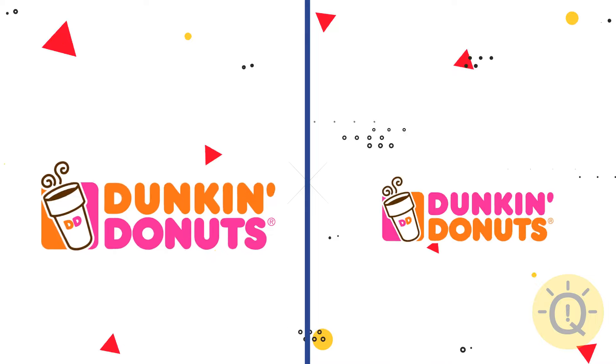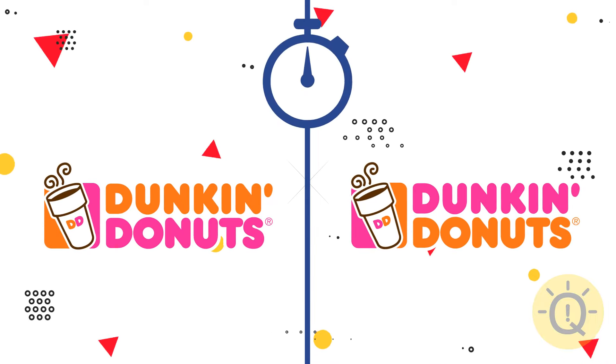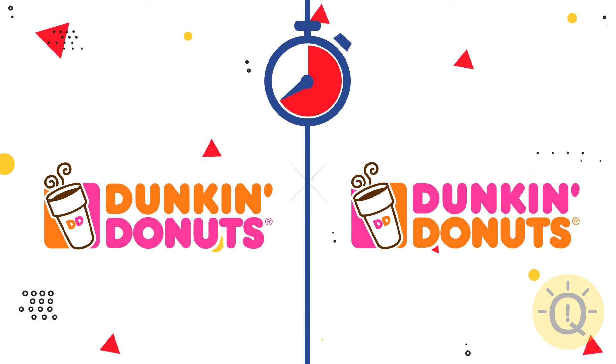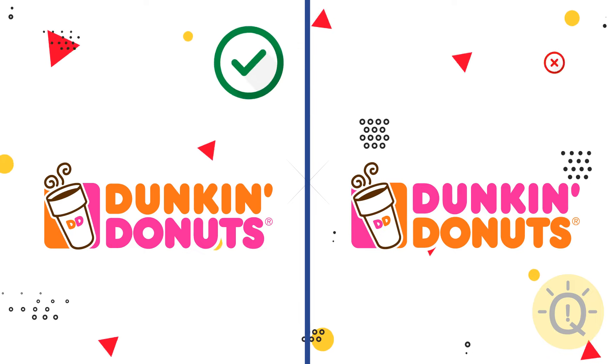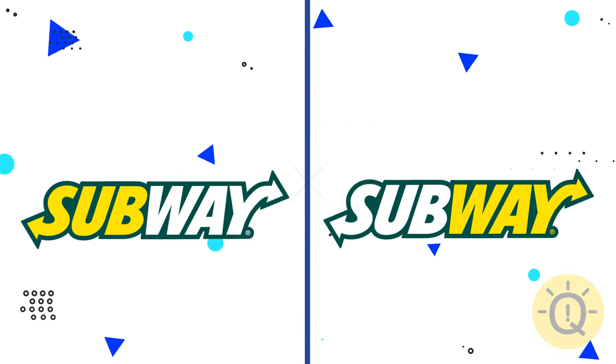Now let's move on and study the Dunkin' Donuts logo. What do you say? The original logo is on the left.